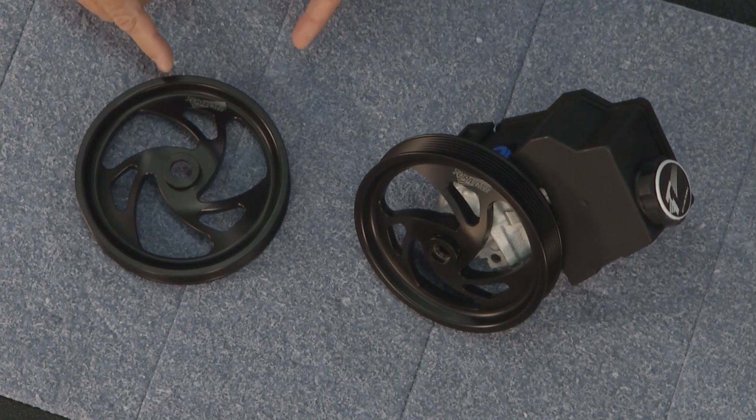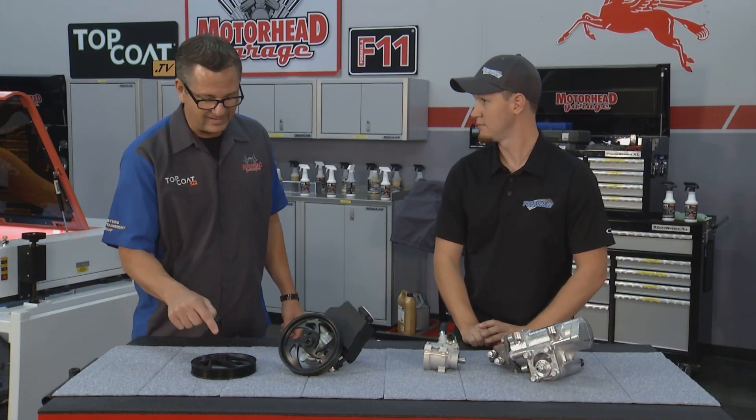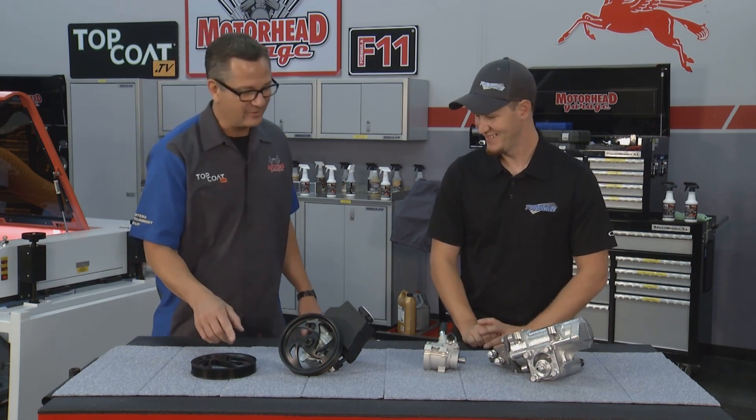Yeah, that's like a badge of honor too. I mean, I know your product — it's a good product. So on my car when I see that, it's like, man, that's right, I got me a Turn 1 pulley. So AP Laser did great there.